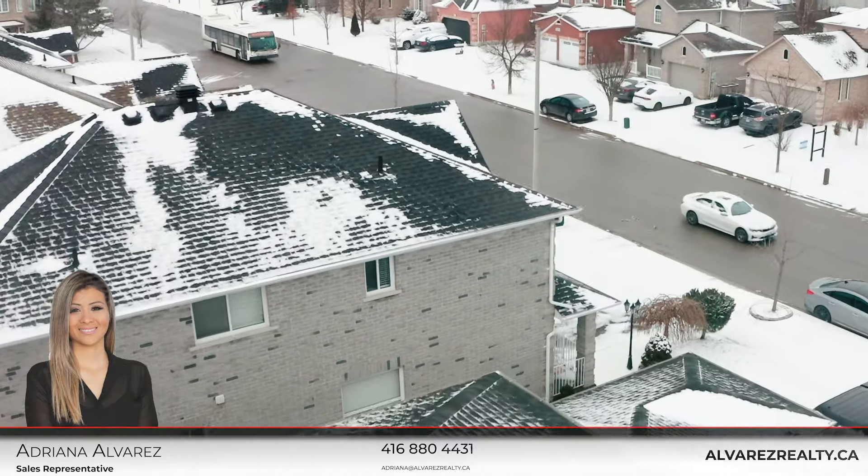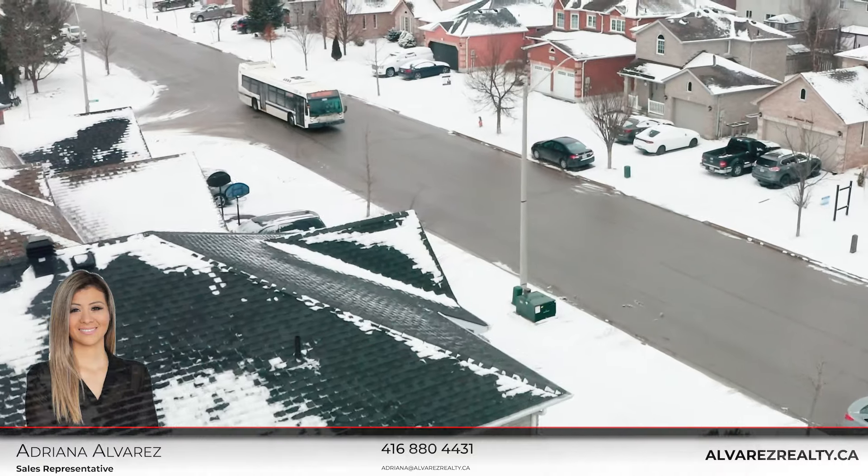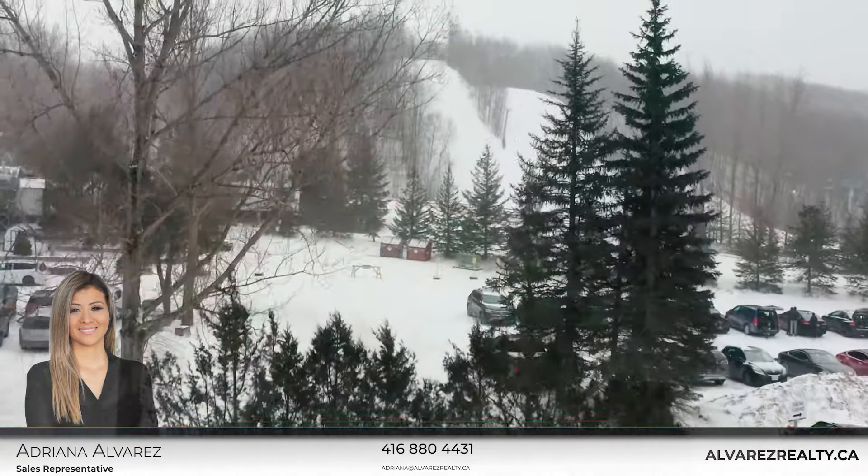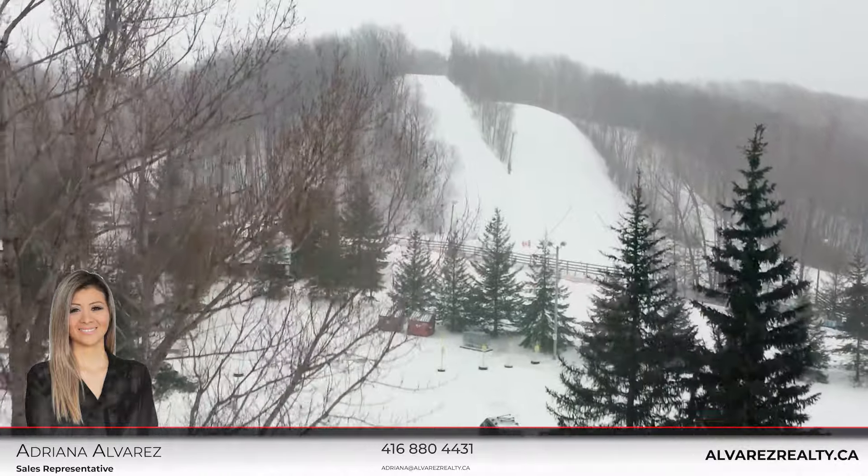As you walk out of the property, you have access to public transit. As well, you're minutes away from the well-known Snow Valley Ski Resort. Also, Georgian College and Park Place.